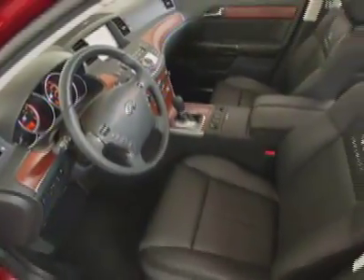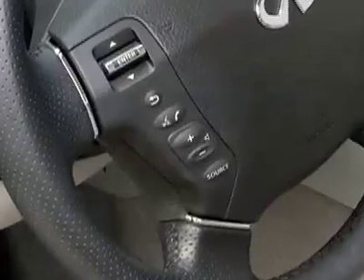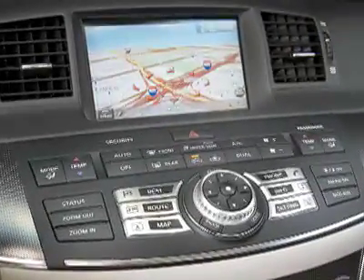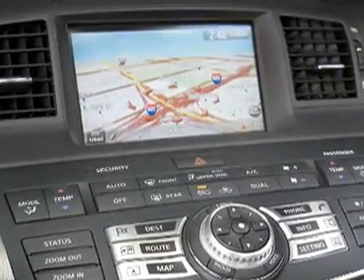Standard features include leather seats, rosewood or aluminum trim, an electric sunroof, intelligent key with push-button ignition, voice recognition and Bluetooth wireless technology, and an in-dash 6-disc changer with MP3 playback, and a vehicle information system with 7-inch LCD.